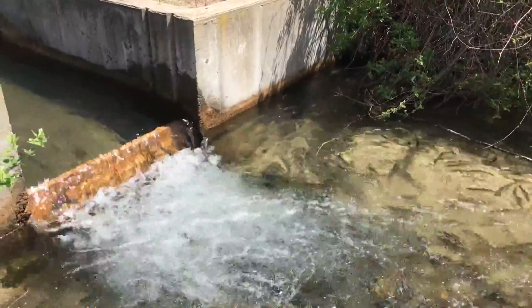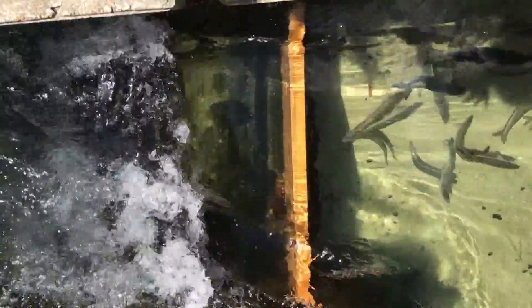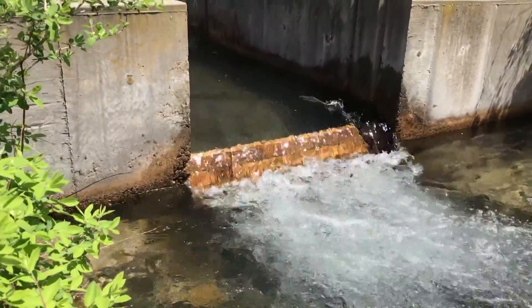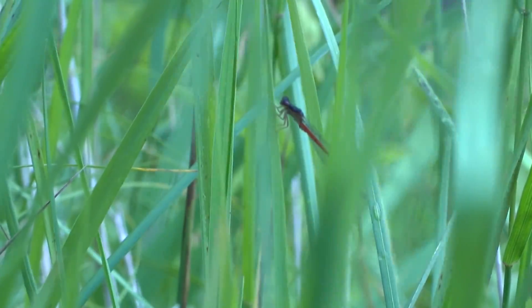The river herring grow up out in the ocean and then come swimming up the rivers and give birth to their young in the freshwater. Both food webs rely on those river herring — the ocean food web and the freshwater aquatic food web. The Coonamesset River project, by removing the various blockages in the system, will essentially open up that link between the ocean and the freshwater. When the river is restored, we'll see all aspects of the food web restored.